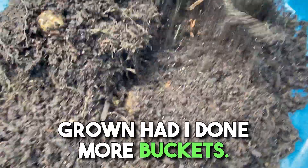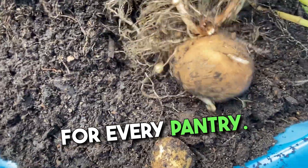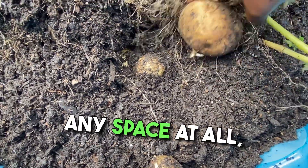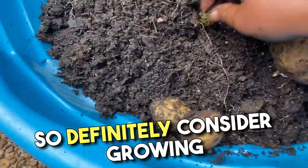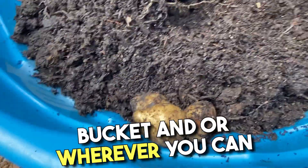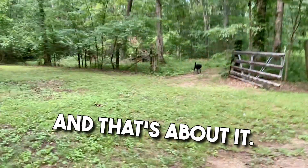Who knows how much I could have grown had I done more buckets. But potatoes are one of those things that are a staple for every pantry. So if you don't have any space at all, you've got space for a bucket. Definitely consider growing some potatoes on your patio in a bucket, or wherever you can. Just need some sun and some water, and that's about it.